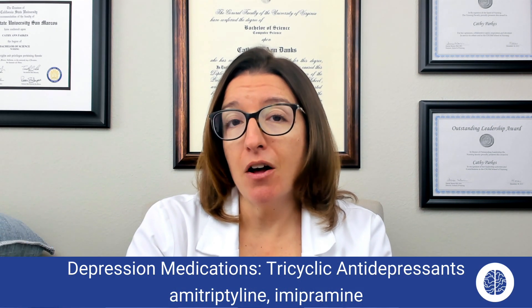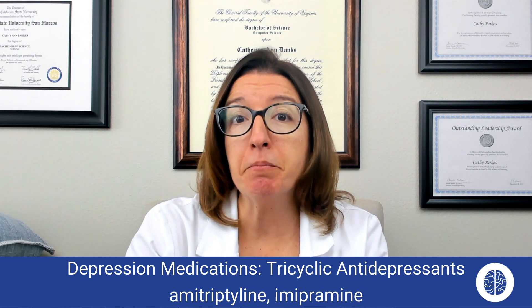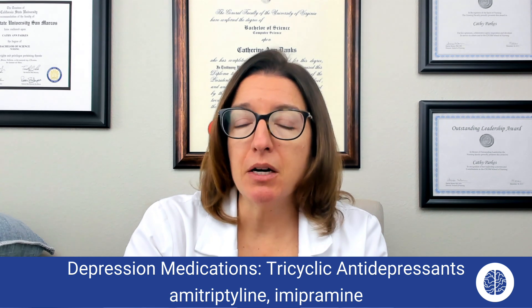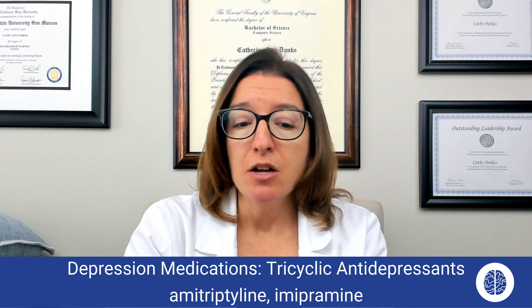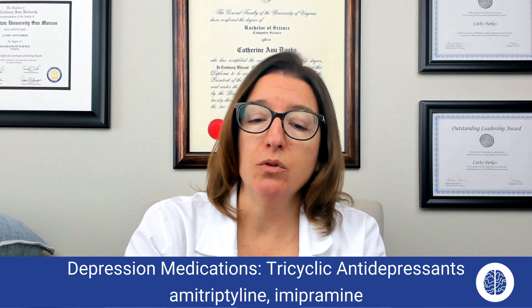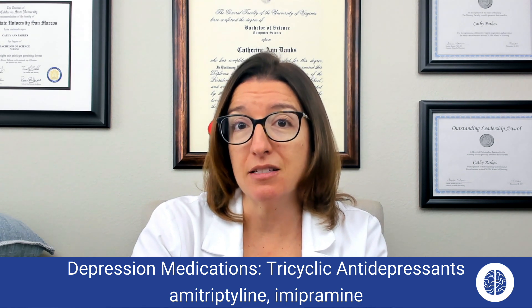Medications that fall within this class include amitriptyline as well as imipramine. These medications can be used not only for depression but also neuropathy and fibromyalgia, and sometimes we also use them for insomnia. The mode of action of tricyclic antidepressants is to increase the effect of serotonin and norepinephrine in the central nervous system.